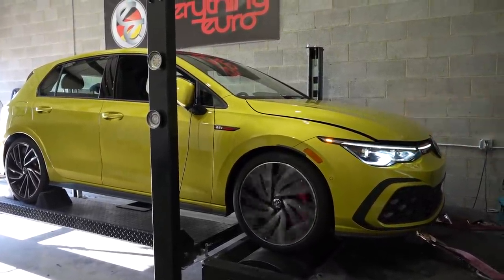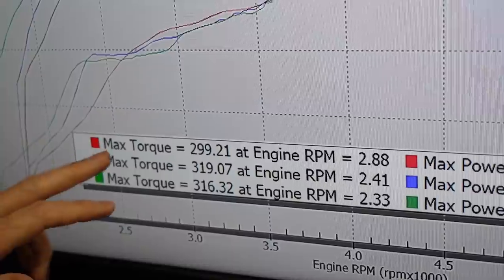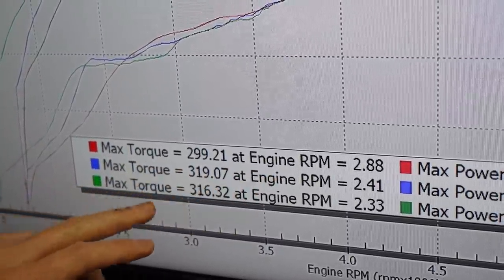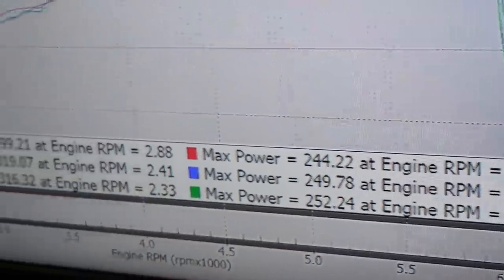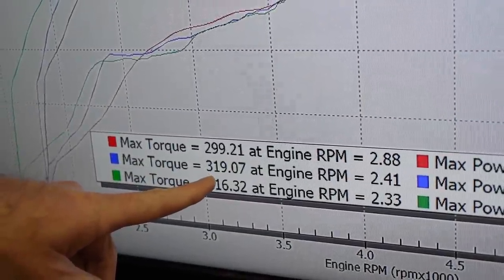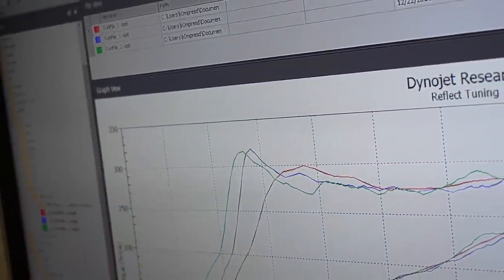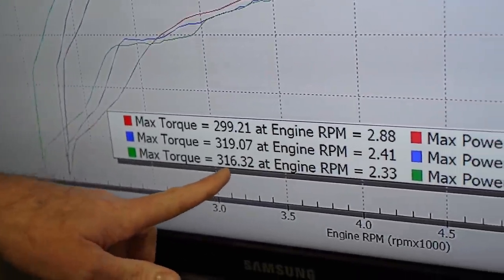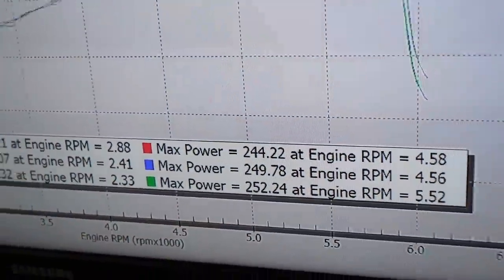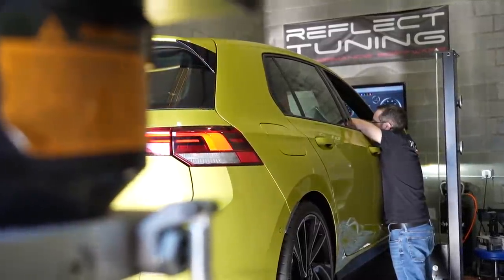It might be an issue with the way it's programmed — it allows way too much torque. Ian thinks it might be a bug in how they've written the software. So the red third gear run shows 299 pound-foot of torque and 244 horsepower. The blue first fourth-gear run shows 319 pound-foot of torque and 249 horsepower. The green also shows 316 pound-foot and 252 horsepower. This car has way more power than it was advertised.